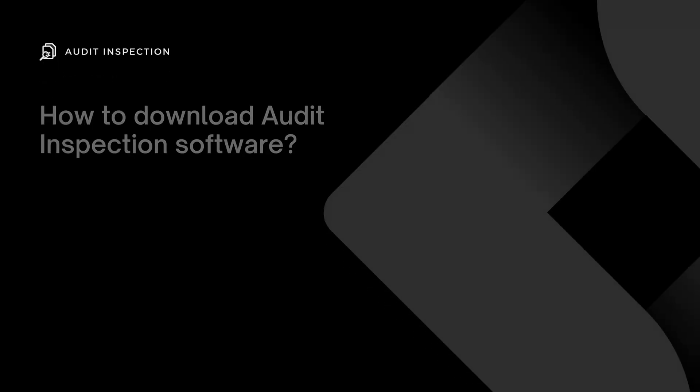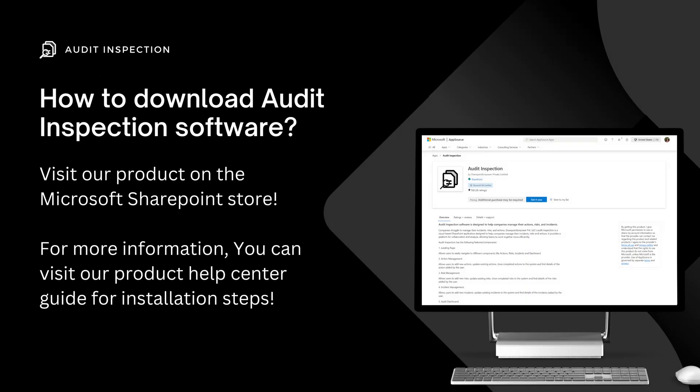Visit our product on the Microsoft SharePoint store. For more information, you can visit our product help center guide for installation steps.